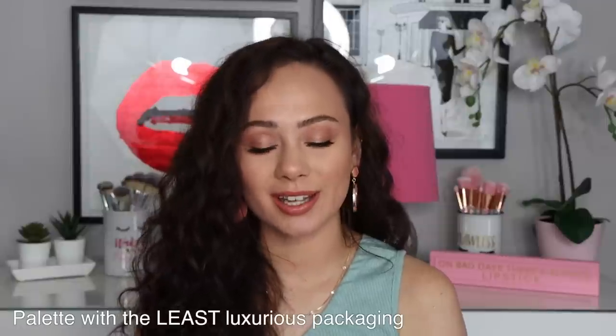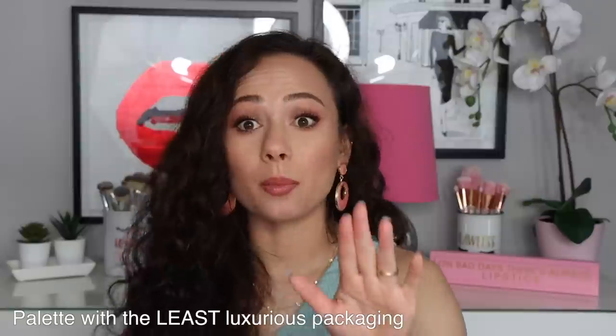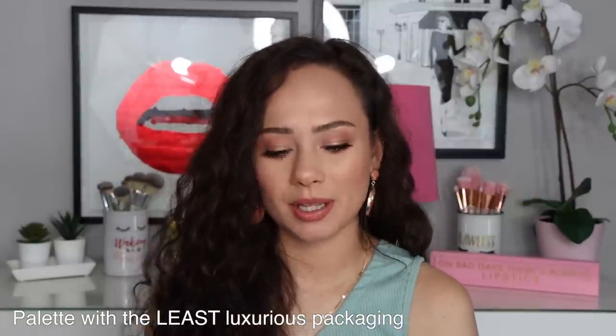Next question is least luxe packaging and that has to go to Dior. I almost picked Viseart — those are actually very nice quality though, even if not the prettiest. The thing with Dior is this is plastic. You get really cheap little applicators that can't do much. It's super cheap and then you just have this extra space. It's plastic, it doesn't feel sturdy, it's boring. I just think this is some of the least luxe packaging for what you're paying for. They really need to update this packaging — it's not good. You could make this simple design very luxe, but this is super plasticky.